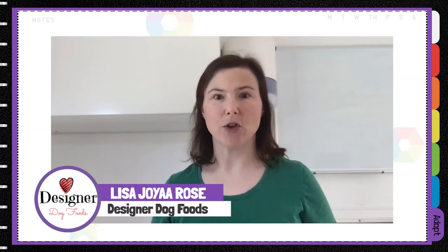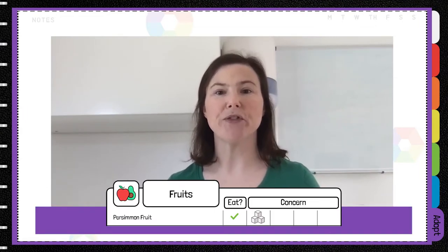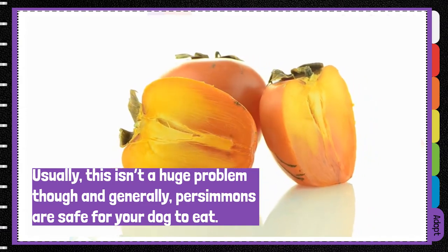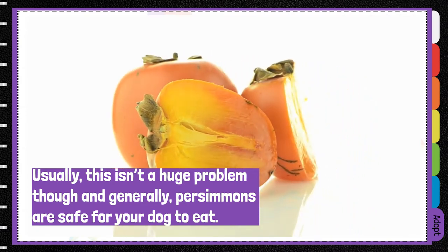Persimmons are a delicious snack for your dog; however, they are high in sugar, so please be aware of how much you're feeding your dog, especially if they have an underlying health condition like diabetes. Generally, though, persimmons are safe for your dog to eat.